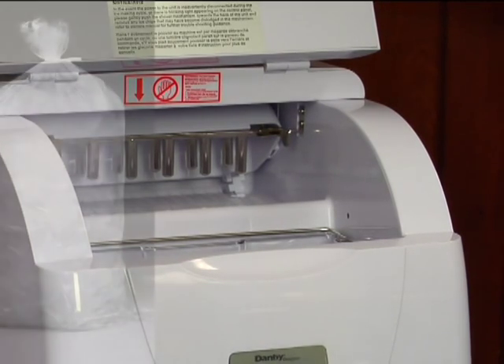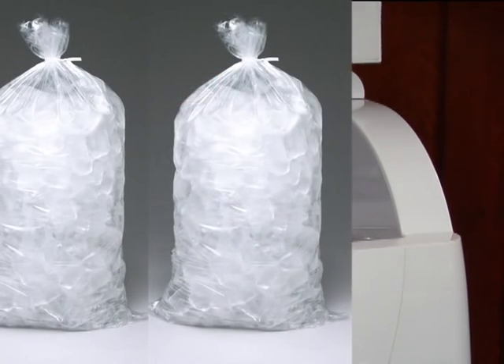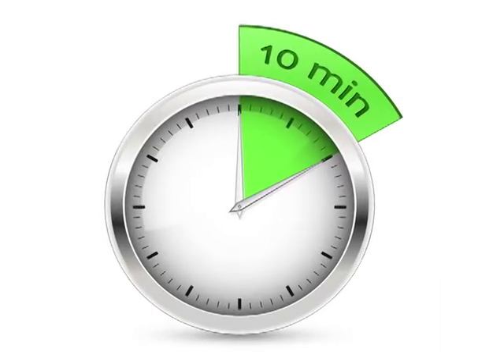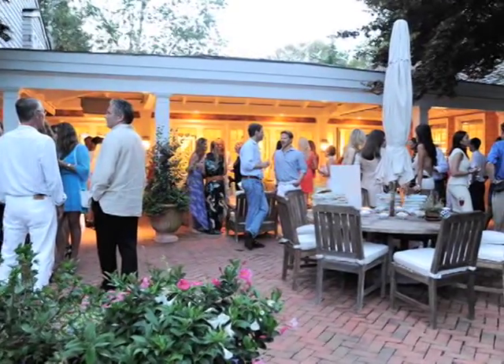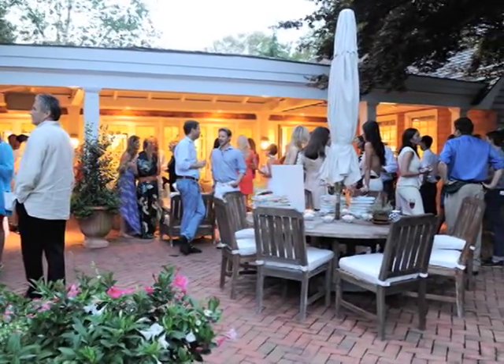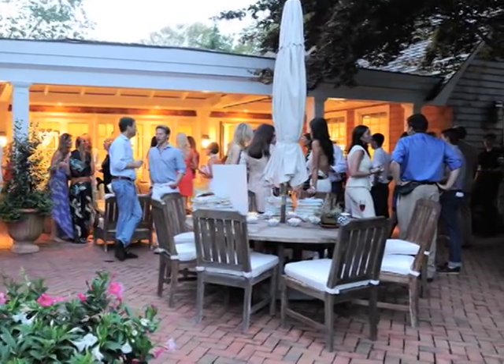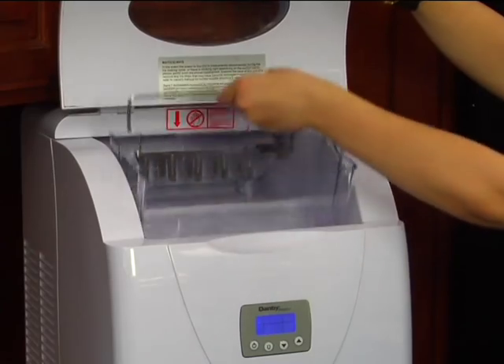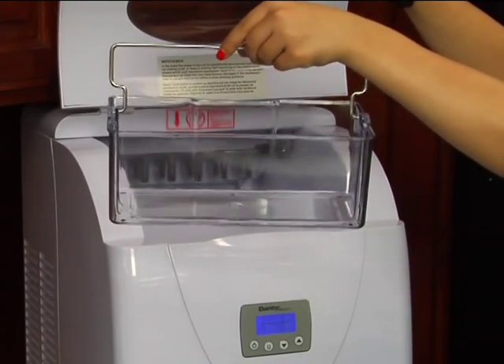It makes up to 33 pounds of ice in 24 hours. And what's even better is it can produce its first batch of ice in less than 10 minutes. That means whether you need ice for a party or just a hot summer day, the wait time is minimal. And with its removable ice basket, transferring ice from the machine to a cooler or a chest is a breeze.